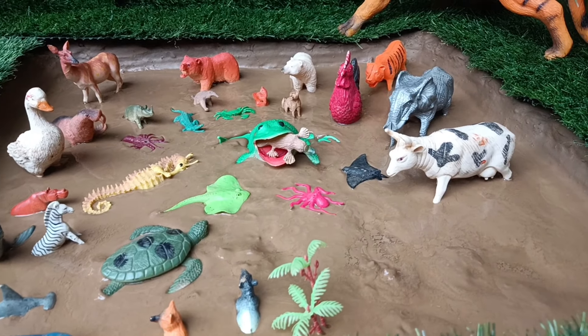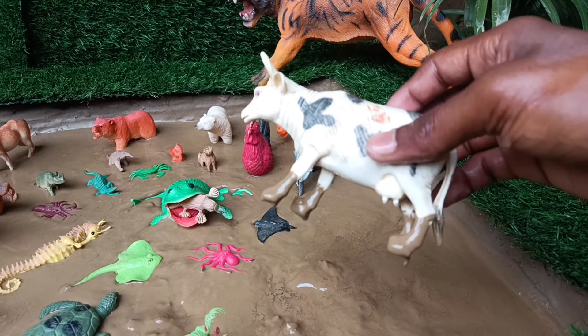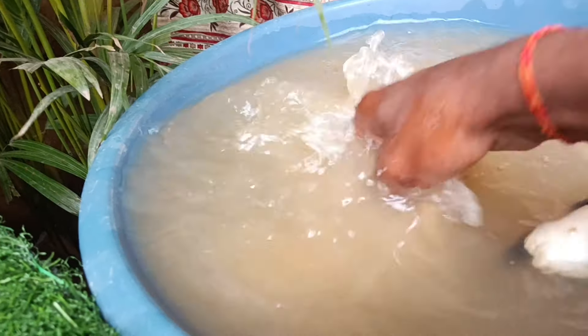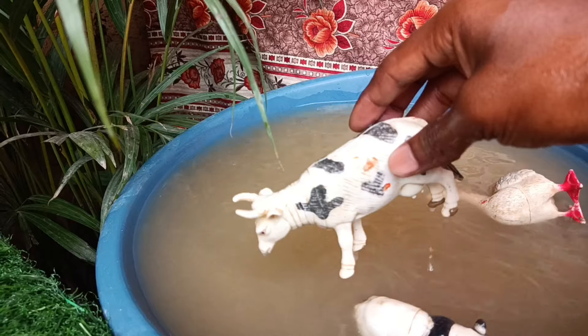Now you have the next animal, the cow. Let's take it out of the mud. Cows are domesticated animals, known for their gentle nature, milk production, and role in agriculture as providers of dairy products.